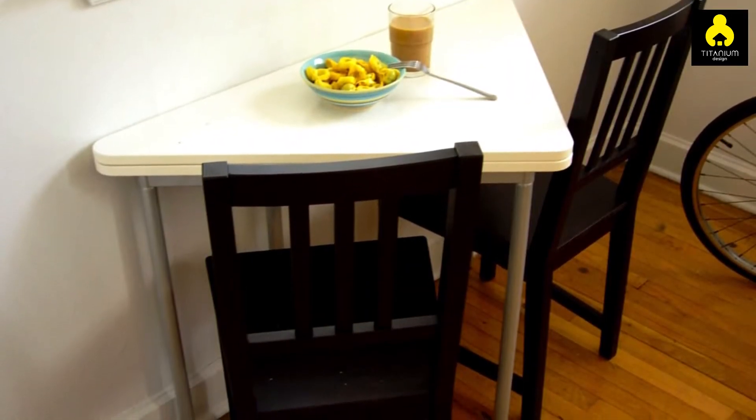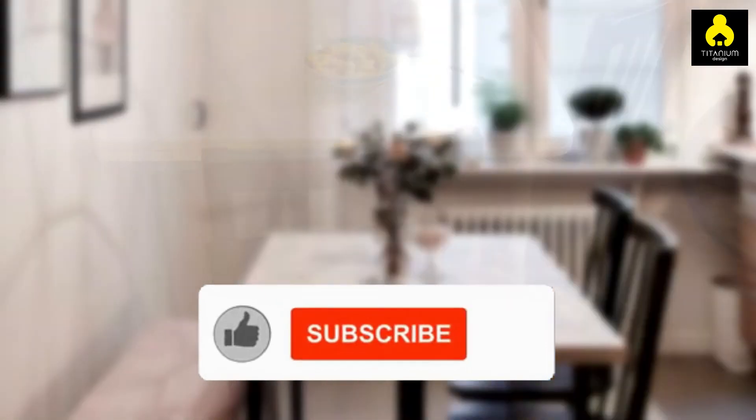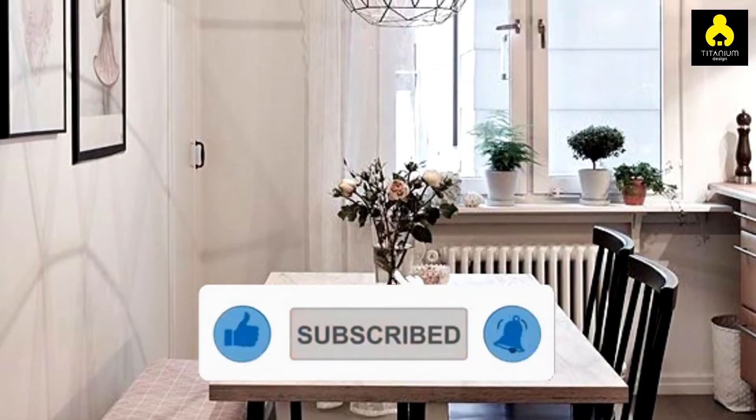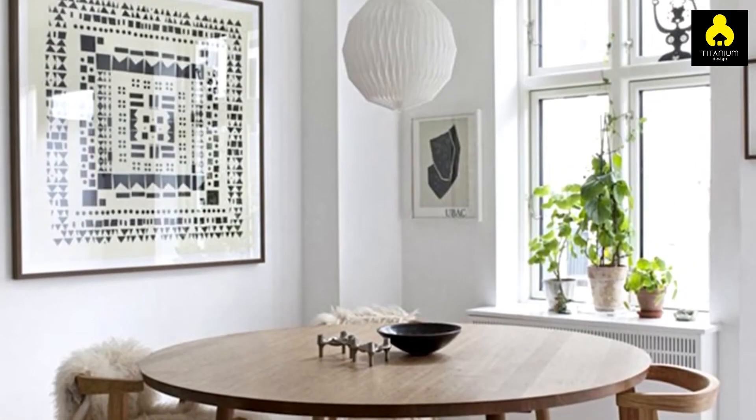But before that, don't forget to like and share this video. For those who haven't subscribed yet, click subscribe and activate the bell button now. Thank you!